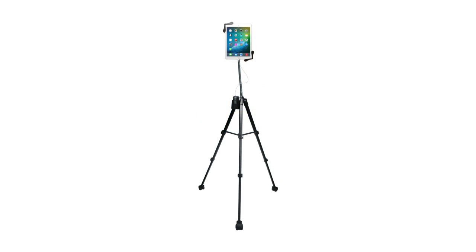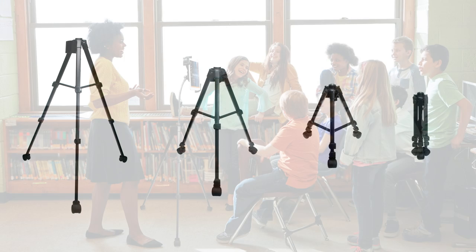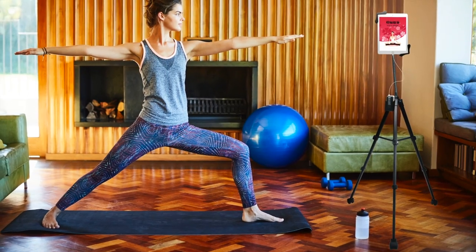Take your tablet workstation on the go with CTA Digital's rolling portable tripod stand for 7 to 13 inch tablets. This stand's folding tripod style design lets you create a customizable tablet setup wherever you need it, making it a welcome addition to a classroom, yoga studio, home office, and more.